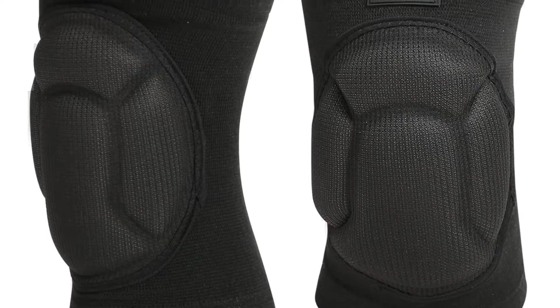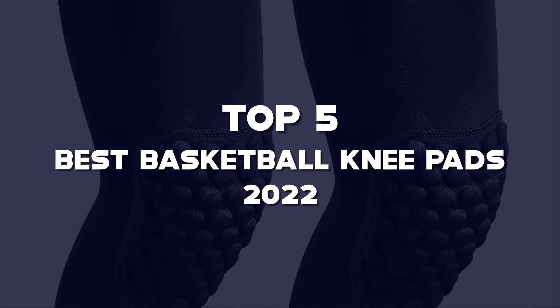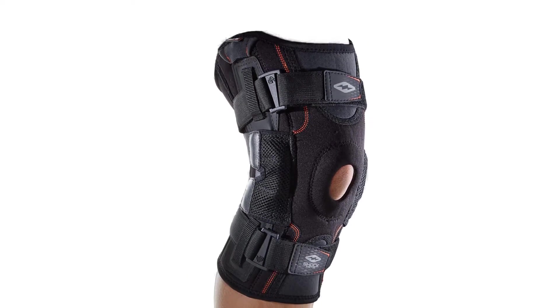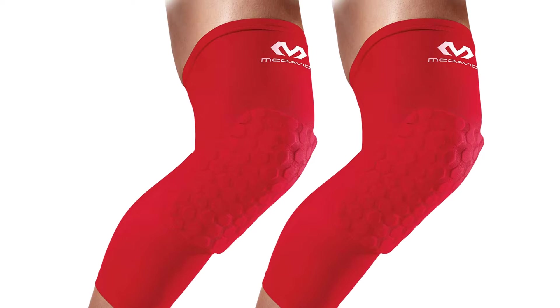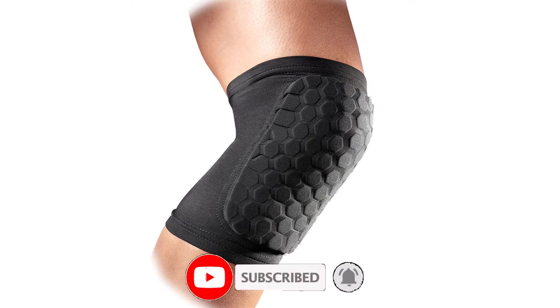Hello guys, I've made the list of the top 5 best basketball knee pads 2022 that are available on the market. I made this list based on my research. If you would like to see additional information and updated prices, be sure to check out the description below and subscribe to get more reviews. Let's get started with the video.